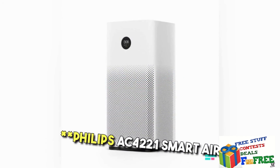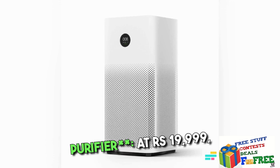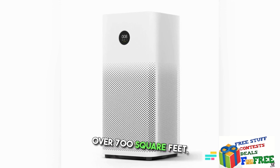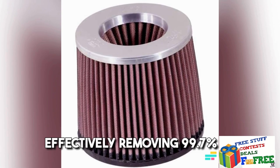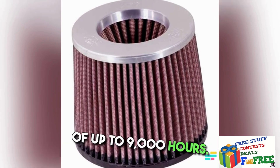5. Philips AC421 Smart Air Purifier — At Rs. 19,999, it's ideal for larger spaces over 700 square feet, effectively removing 99.7% of allergens with a filter lifespan of up to 9,000 hours.